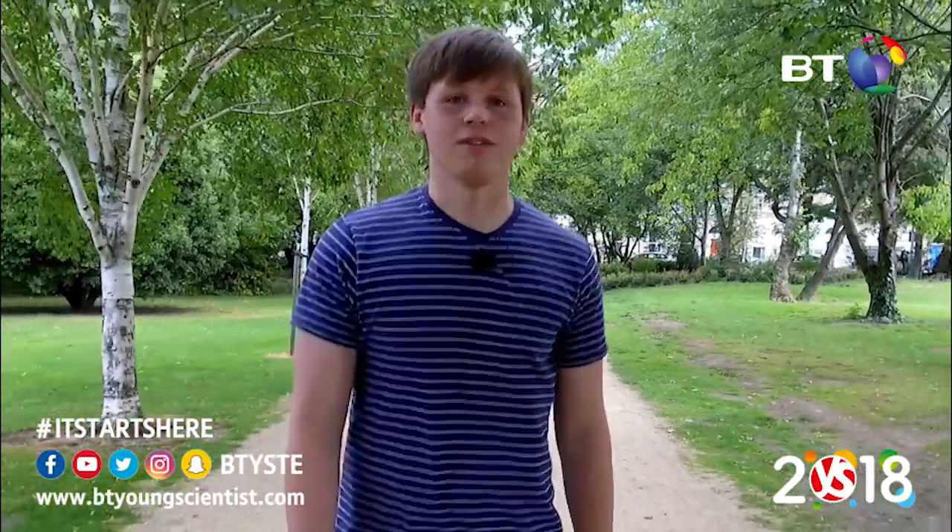Always ask questions. Remember, it starts here — so use the BT Young Scientist and Technology Exhibition as a platform for your development as a scientist or technologist, and get those applications in. The best of luck.